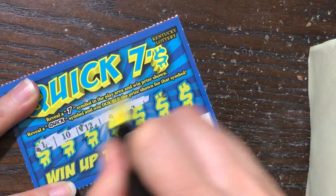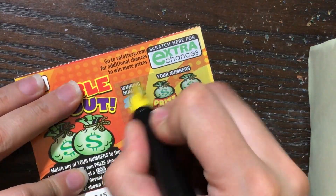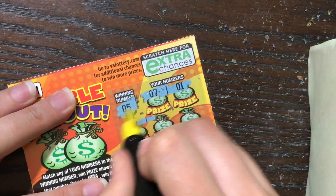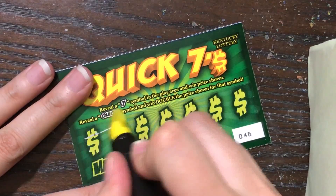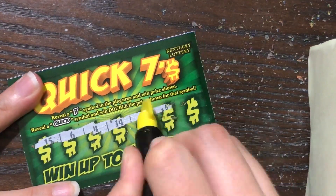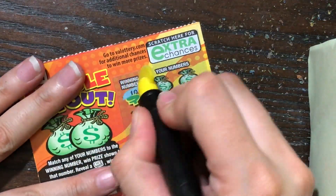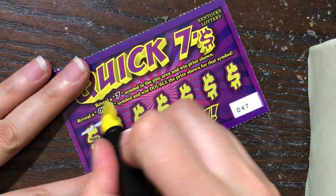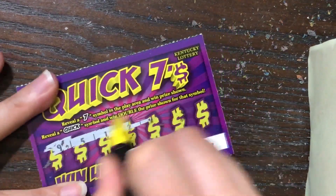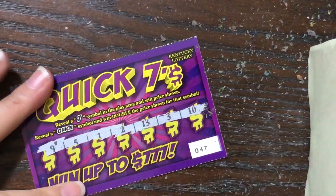Can we pull one more win from the Kentucky Lottery? We've got a couple more tickets to go — we'll find out. Five. Nope, no love there. Nope. Back to the VA Lottery — nothing there. Alright, last Kentucky Lottery ticket. Is it gonna add anything to the score? Nope, it's sitting pretty at seven dollars.